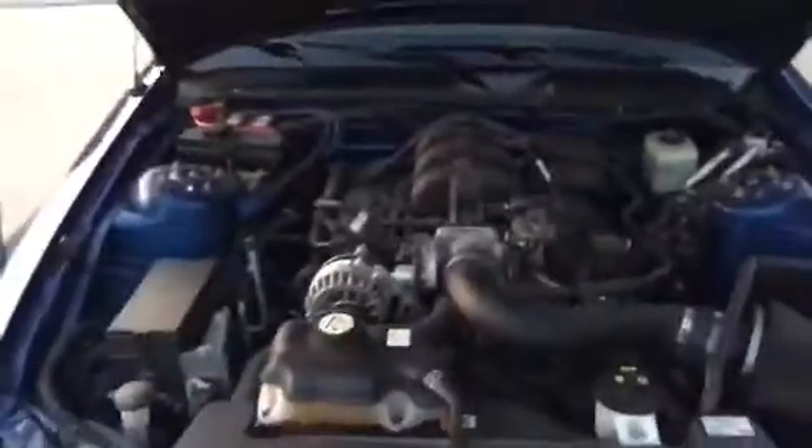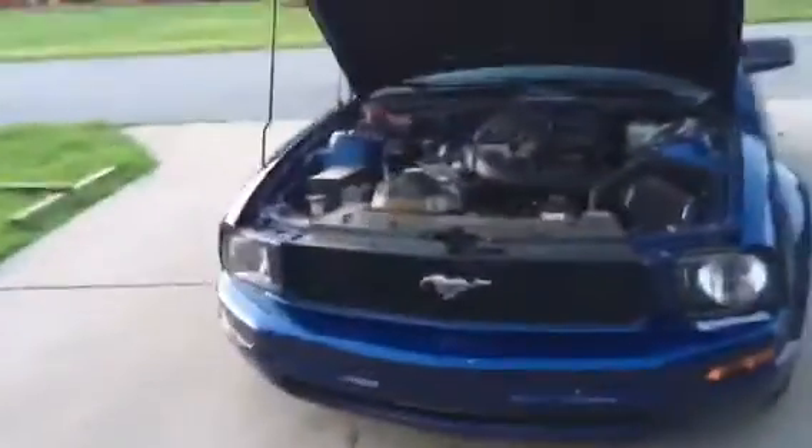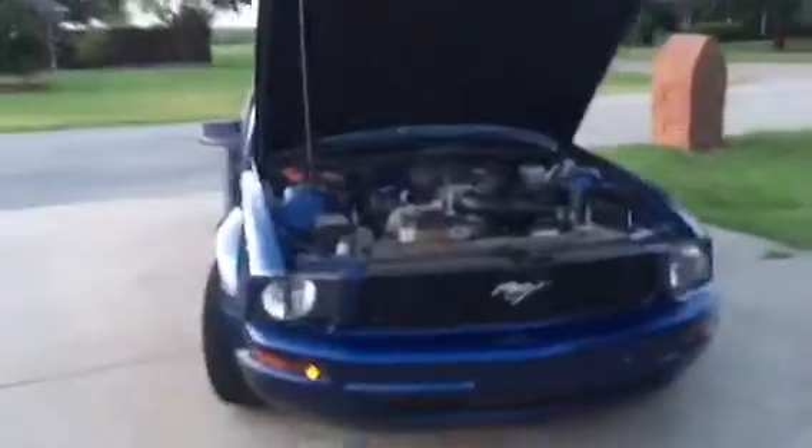This is the 4.0 liter engine — it's a pretty clean engine, it's fast, it sounds good. I do have a Canned Air cold air intake with a tune on it, which probably gives it around 10 or 15 horsepower. This is my first Mustang — I had a Jeep and a truck before. Let me show you all the inside.